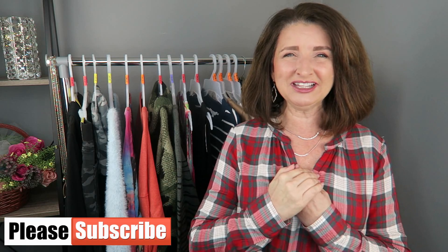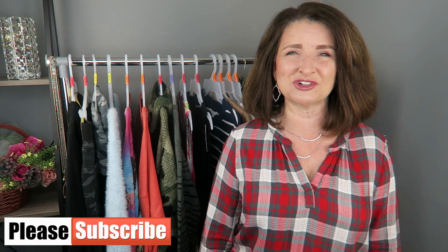Hi guys, thanks for stopping by. In today's video I have more affordable head-to-toe outfits from Walmart to share with you. I want to get right to the fun part — the try-ons. My name is Teresa. I'm so glad that you're here. Now let's get started.